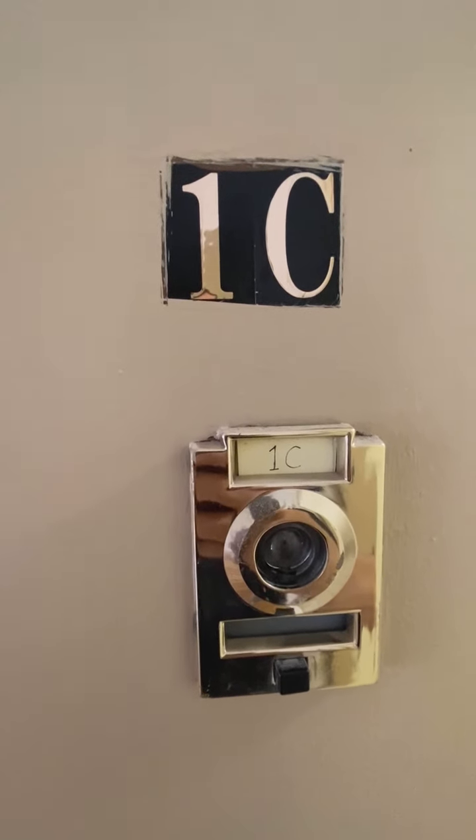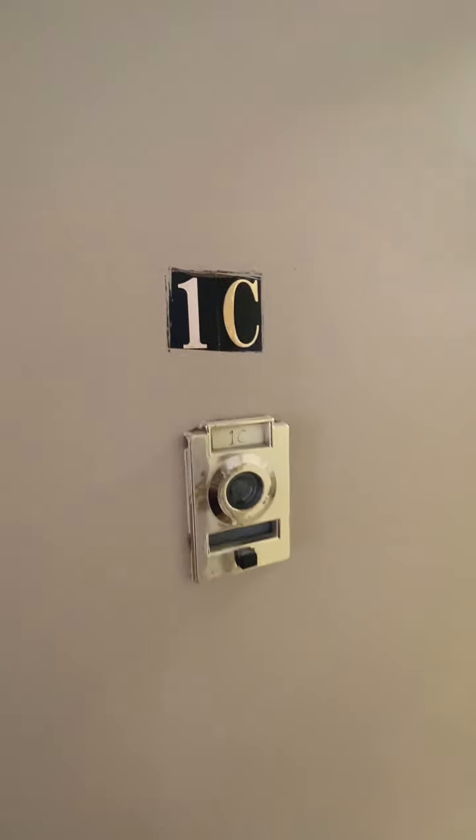Today we're looking at a rent-stabilized studio, unit C1 on 55th Street and 10th. My name is Aaron Chesky from Corcoran.